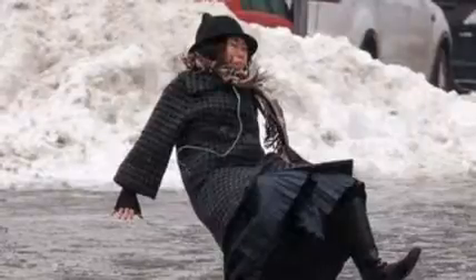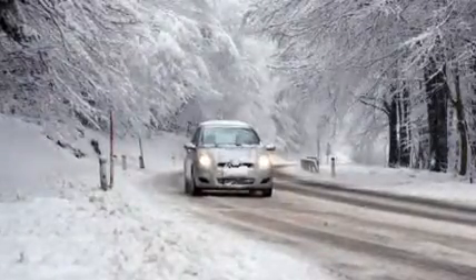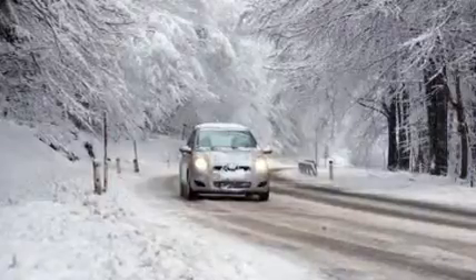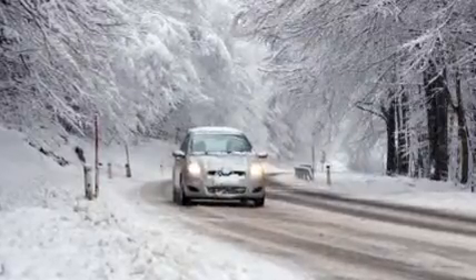They found that while the bitumen was still as sturdy as it would be normally, it was able to resist the formation of ice on the road surface. The researchers developed a new way to combine the salt potassium formate with the synthetic rubber styrene butadiene styrene. When mixed with the bitumen, it created salt pockets which slowly released salt to help keep surfaces free of ice.